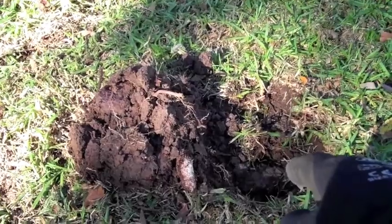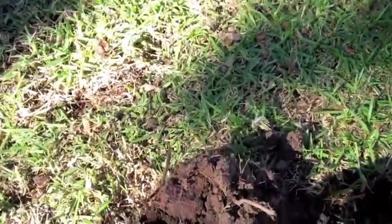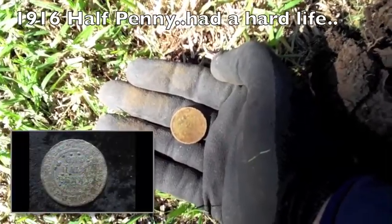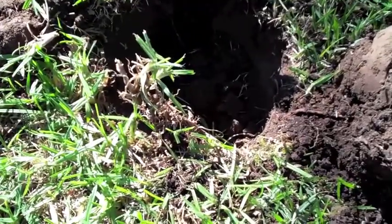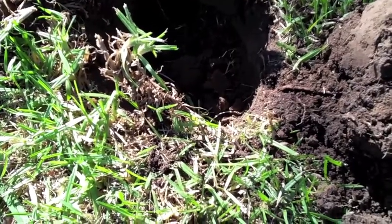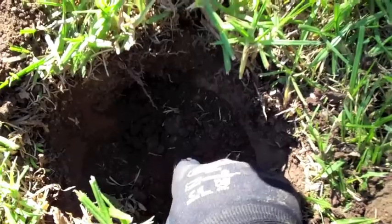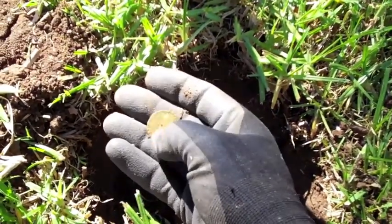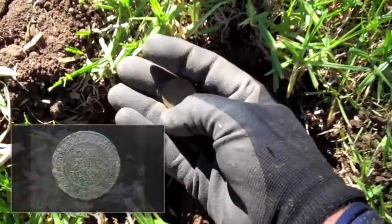Out of the hole, about three inches deep - another great signal, another great target, another great half penny. I might wait till I get home to check the date on this one. I think I'm in a time warp - a little bit of déjà vu. Great signal, great target, great coin! And another half penny, Commonwealth of Australia, in good condition.